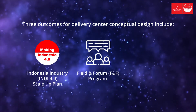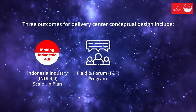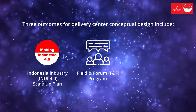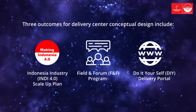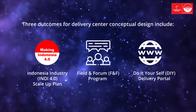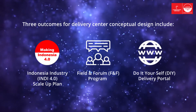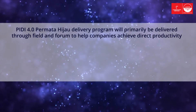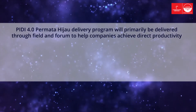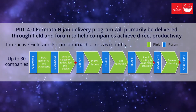Field and Forum is a program which combines on-the-ground coaching (field) and capability building at the PD 4.0 forum. It has been designed as a six-month program to support mid-sized companies to undergo end-to-end Industry 4.0 transformation from Discover through to Scale. There is also a DIY Delivery Portal, which operates as an interactive one-stop-shop portal providing step-by-step guidance on self-launching Industry 4.0 transformation and redesigning jobs. PD 4.0's delivery program will primarily be delivered through the interactive Field and Forum to help up to 30 companies achieve direct productivity gains, with companies participating in activities from Stage Discover through diagnostic data to Stage Scale Up.